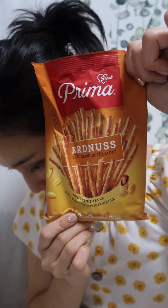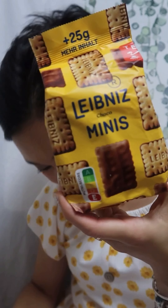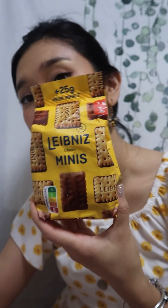So this is Prima, and this is a Yugoslavian brand, and the sticks are filled with peanut cream. Next we have Leibniz Mini Minis — I butchered that, but okay. This is a German brand; it's the mini version, perfect for snacking.